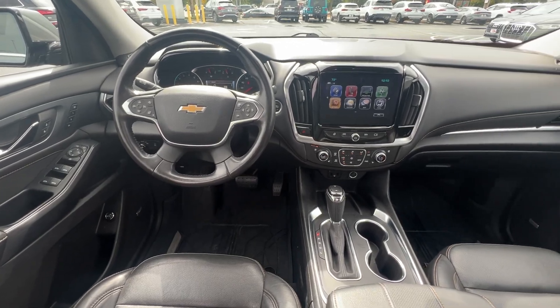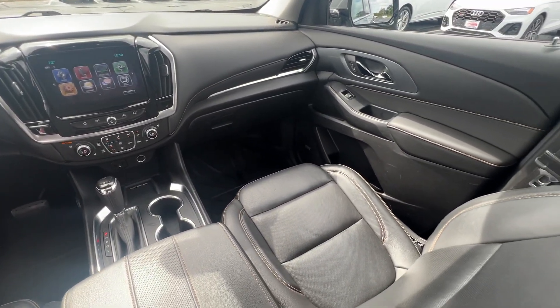Cooled front seats. Maximize comfort, minimize stress — drive the Traverse.